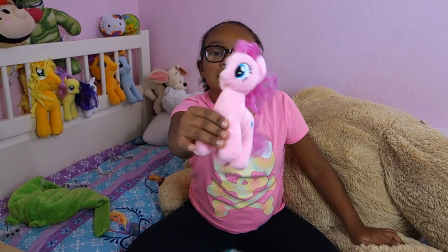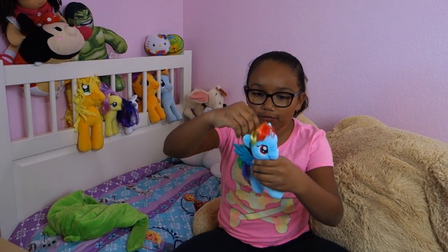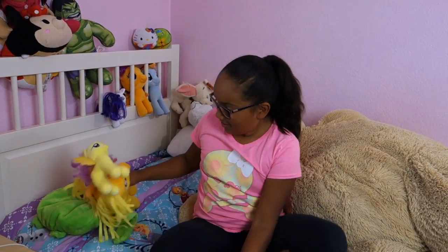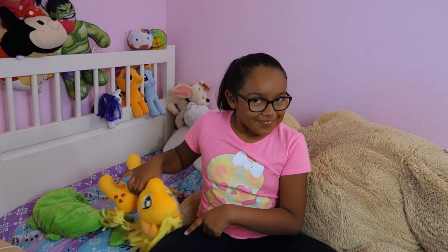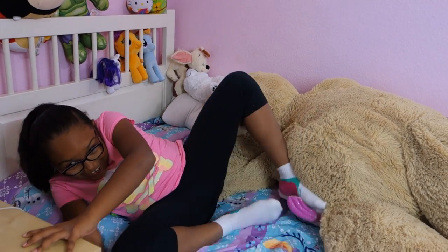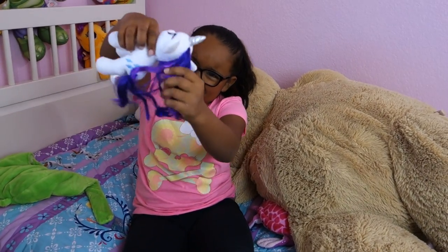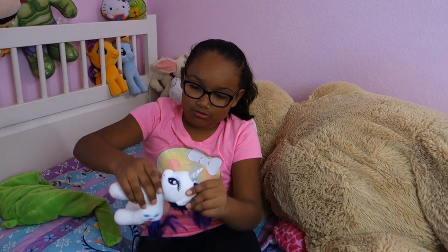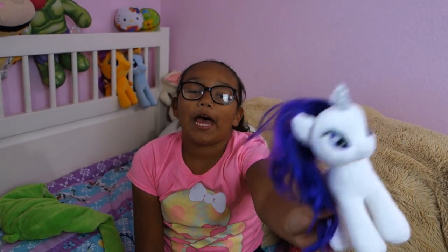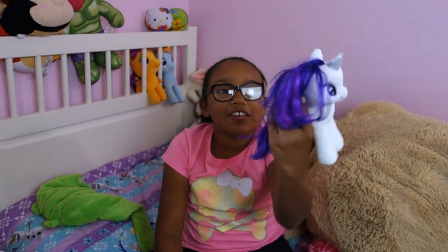It's Pinkie Pie the plushie. Here is Rainbow Dash — my favorite one, like always. This is Applejack. Here's Fluttershy. This is Rarity — her hair is crazy. She is really having a bad hair day today. Look at that — it's going crazy. Now it's even more crazy.